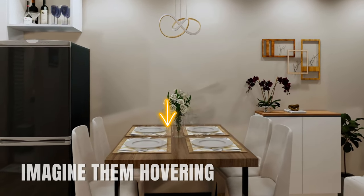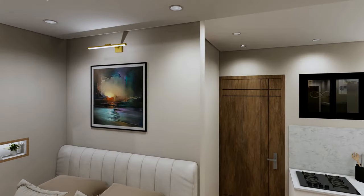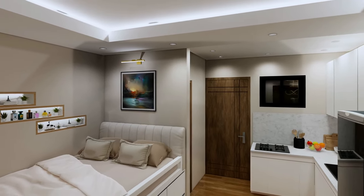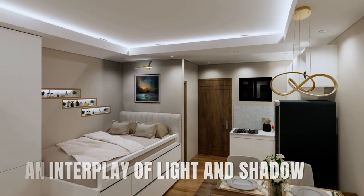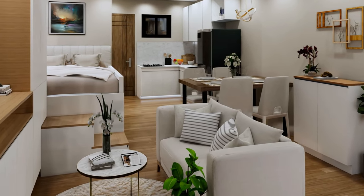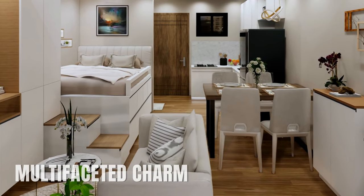Imagine pendant lights hovering above your dining table, making every meal feel like an event. For areas we'd like to highlight, we use accent lights — such as artwork or a statement piece of furniture we'd like to emphasize. Layering these light sources doesn't just provide functional illumination; it crafts an interplay of light and shadow, adding depth, dimension, and character to your space. The end result is a room that not only feels more spacious, but also exudes a rich, multifaceted charm.